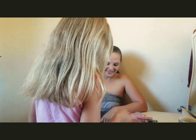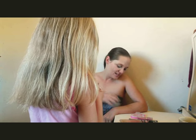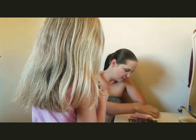Do I look pretty? Yeah. Here's some lip gloss if you want to put lip gloss on.